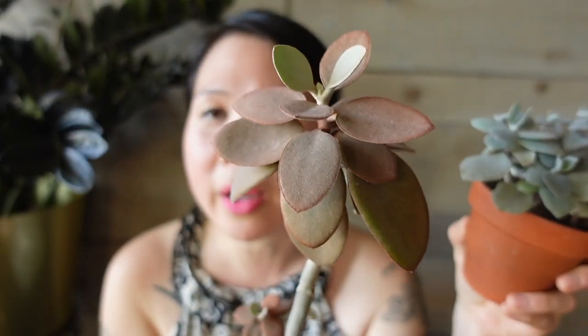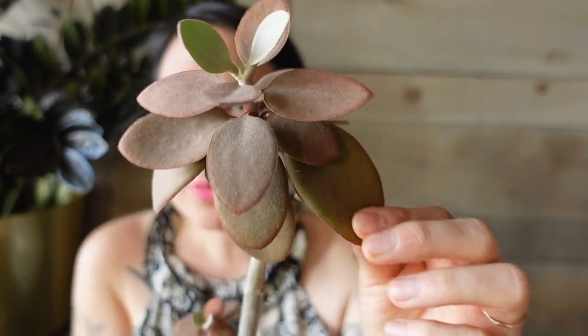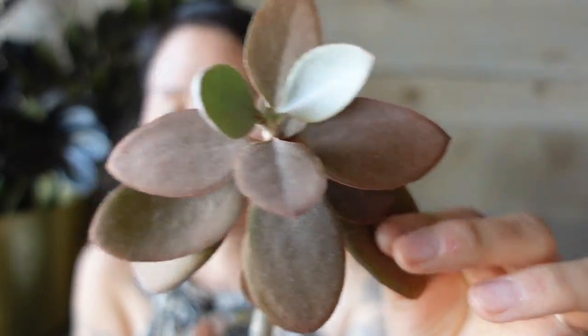I actually think succulents are really underrated in the plant community, but they are so beautiful and so easy to care for. I really like — this is one of my favorite plants. It is coppery and the leaves, or petals — I call them petals because it looks like a flower — kind of velvety.